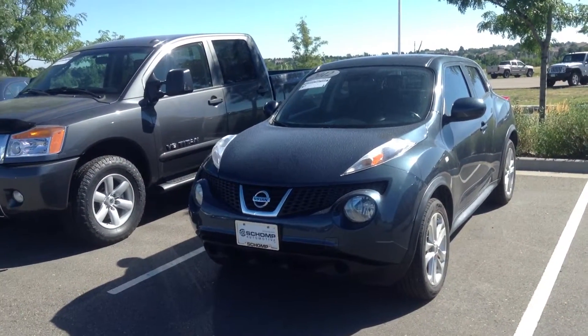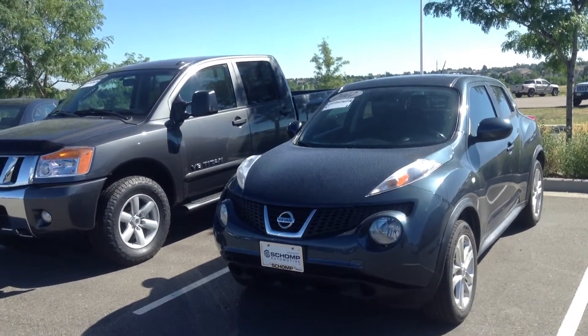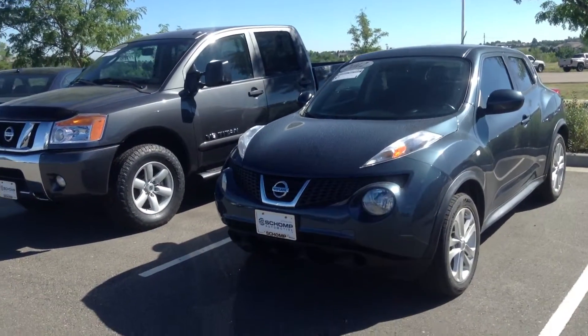Hi, it's Pat Harmon at Schaunt BMW. Here's a look at that 2012 Nissan Juke that you inquired about.